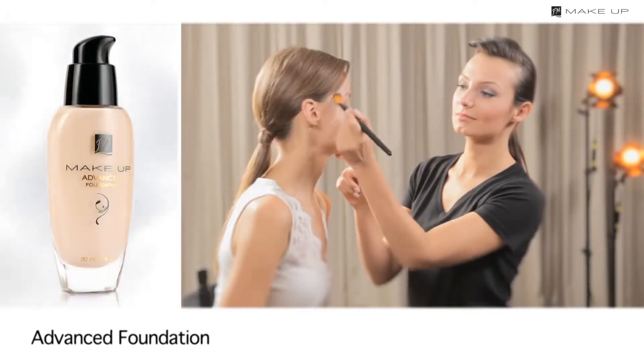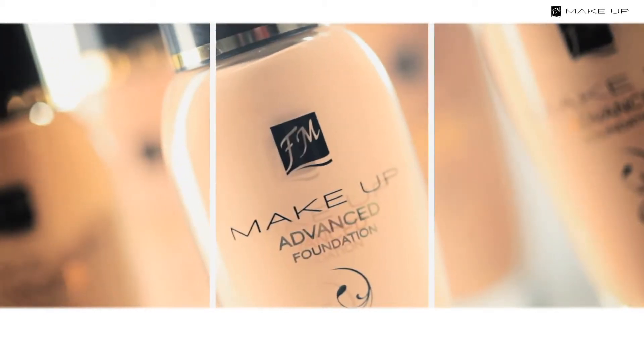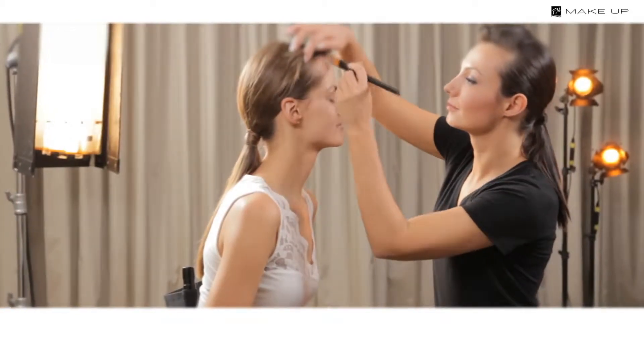Then apply a foundation — preferably one with good coverage that survives everything and stays on all night long. The Advanced Covering Effect foundation has proved to be excellent, providing full coverage even to skin with imperfections.